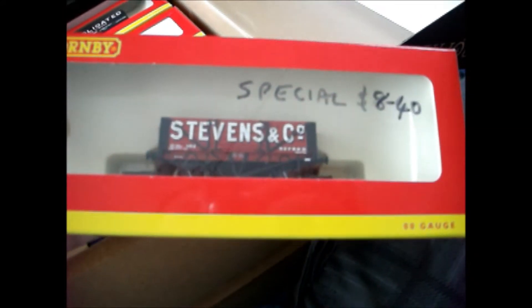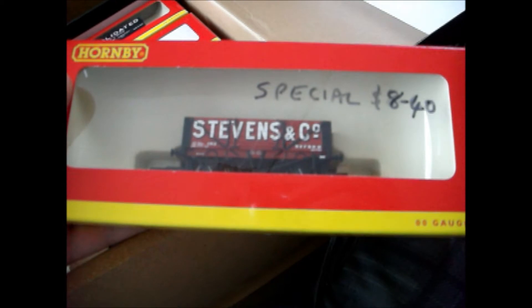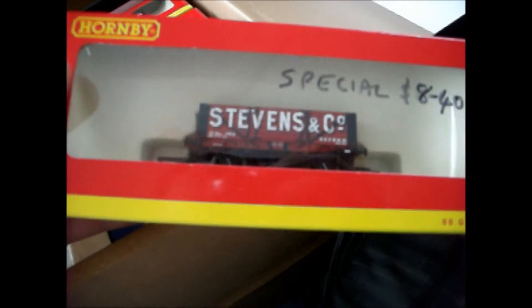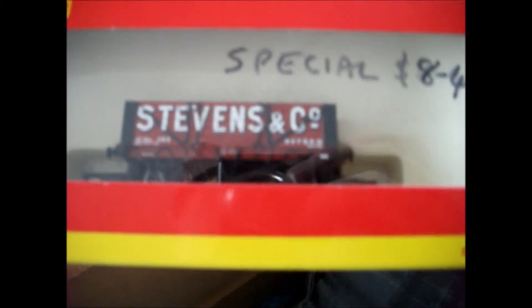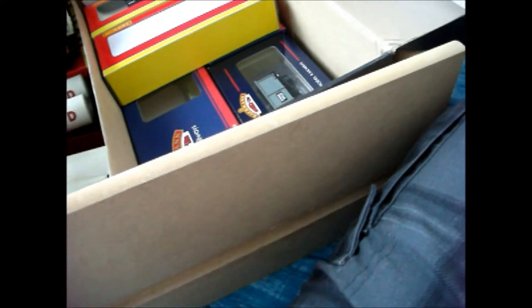We've got this one which you've seen before, which I bought from the Middleton Model Railway. If you haven't seen that video, please check it out. The Stevens and Co., Oxford - the wagon is from Oxford. That's a very nice wagon - a little four wheel five plank.